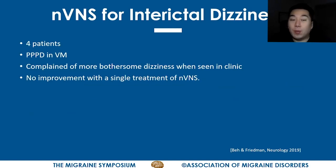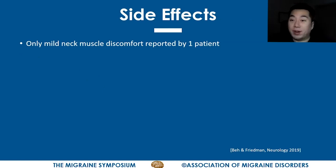We treated about four patients for very bothersome interictal dizziness — specifically PPPD, or persistent postural-perceptual dizziness. These patients were not in the midst of a vestibular migraine attack; however, they mentioned that their PPPD dizziness was much more bothersome that particular day when seen in clinic. We offered them treatment with the GammaCore device, but all four reported no change whatsoever in the severity of their dizziness. The treatments were very well-tolerated; only one patient described some neck discomfort and muscle tightness.